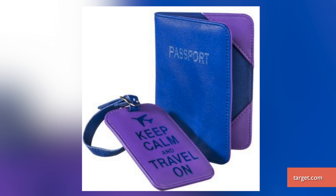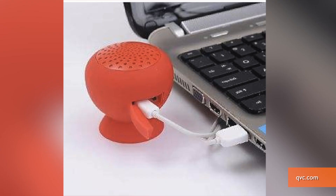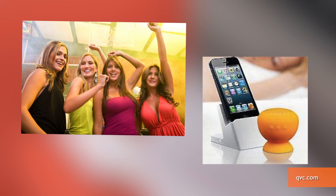For travel junkies, give unique travel gear like this passport cover or luggage tag from Target. And for the party lovers, check out this small portable Bluetooth speaker from QVC. It's perfect for an impromptu holiday dance party.